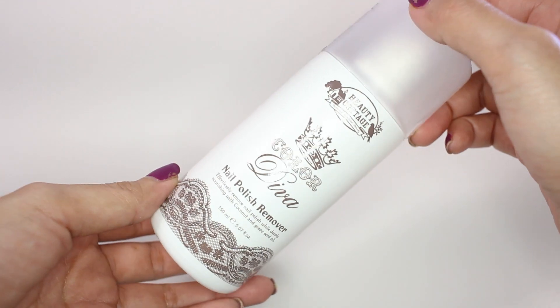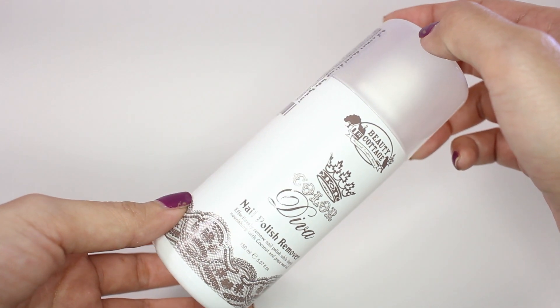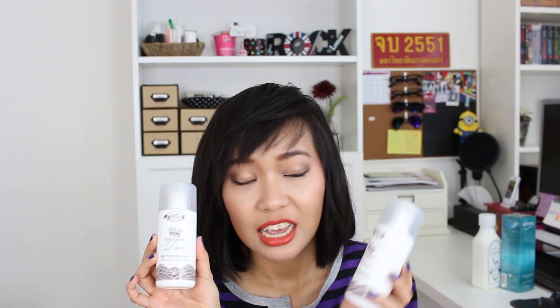The next product is this Color Diva nail polish remover from Beauty Cottage. This is my swear-by product — it cleans nail polish really well and it smells really nice, just like coconut. This was in my blog post about best favorite products in 2014 and I think this will be my favorite product forever because it smells really nice and it's not expensive at all.